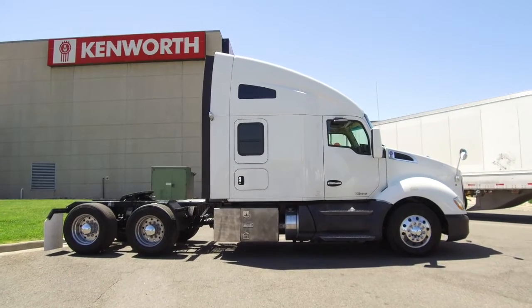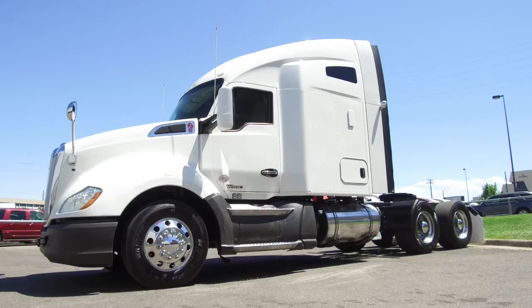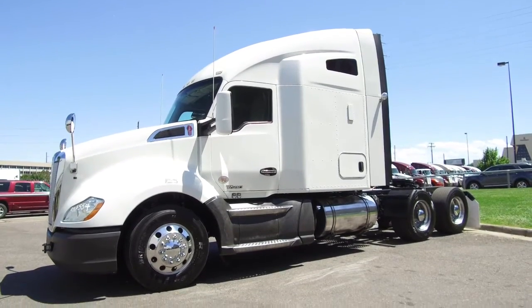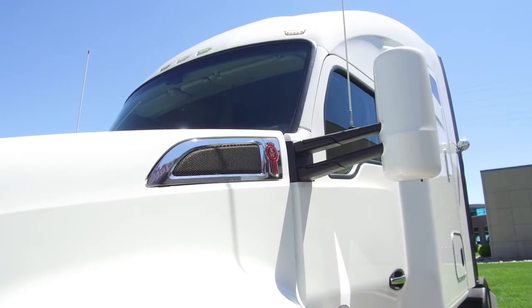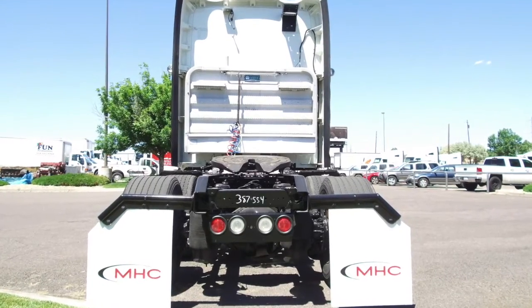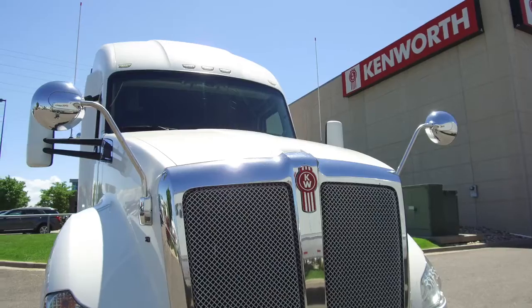MHC Denver has a 2014 Kenworth T680 for sale. This is a 455 horsepower, 10-speed ultra, 76-inch raised roof, double bunk. The simple white paint job gives you plenty of design options if that's on your list. And this truck sits at 505,000 on the miles and is still under warranty.